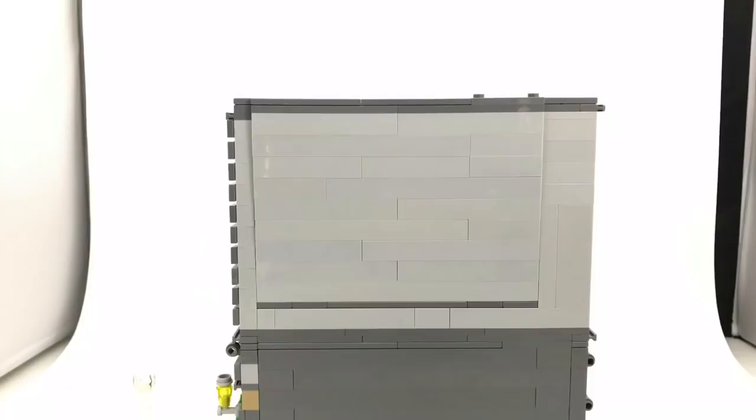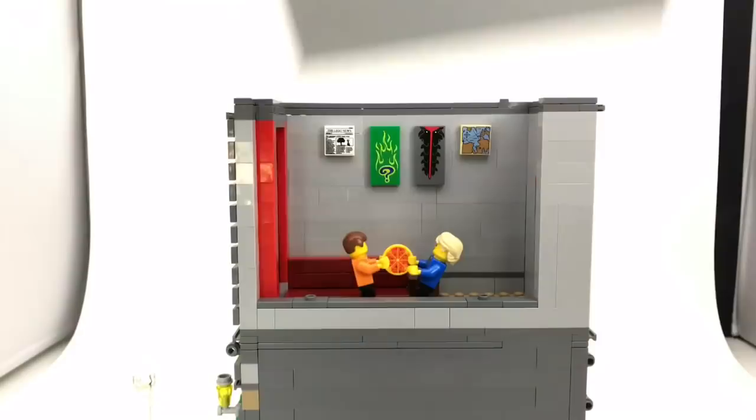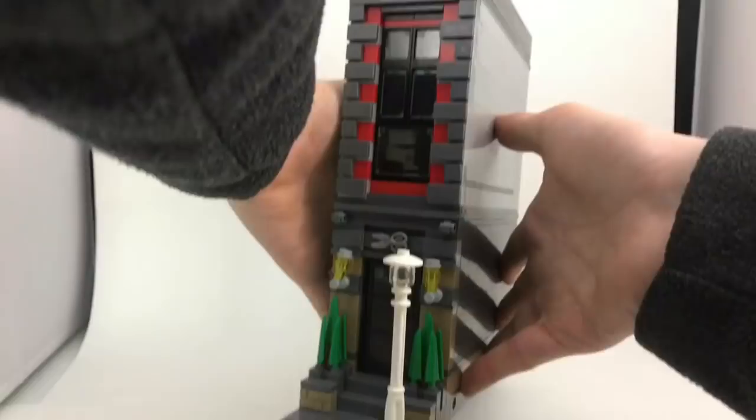The second floor is accessed from the back — you could literally use any kind of stair, no matter how ugly, to get up there. It's just a simple studio apartment: there's a fold-out couch with a table and two guys that are fighting over pizza. I don't know why — maybe they're brothers or close friends, who knows.